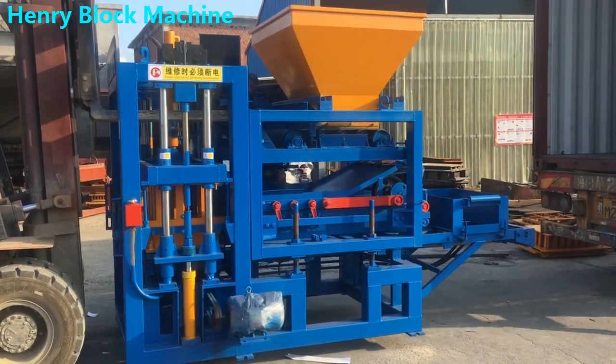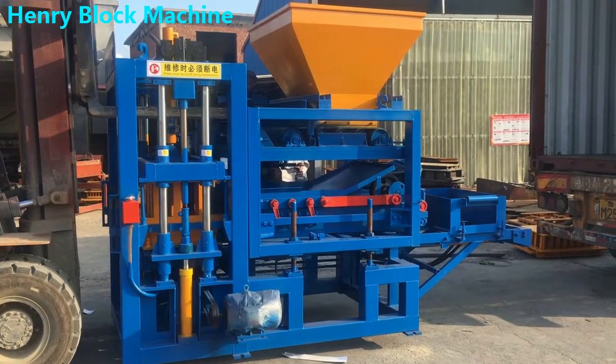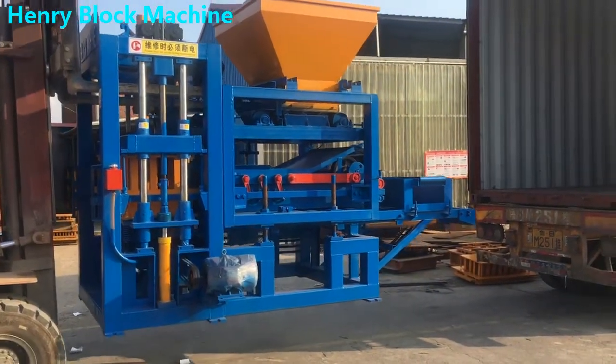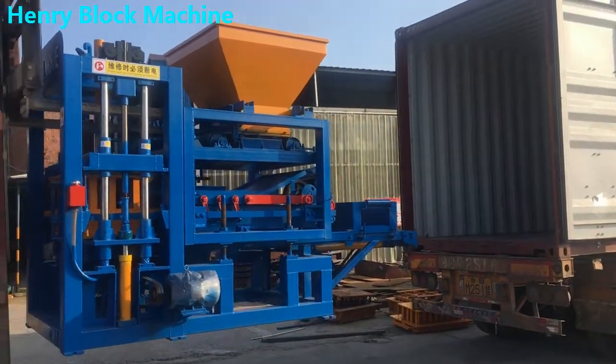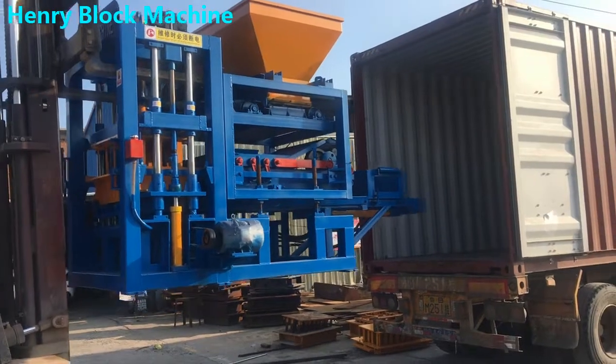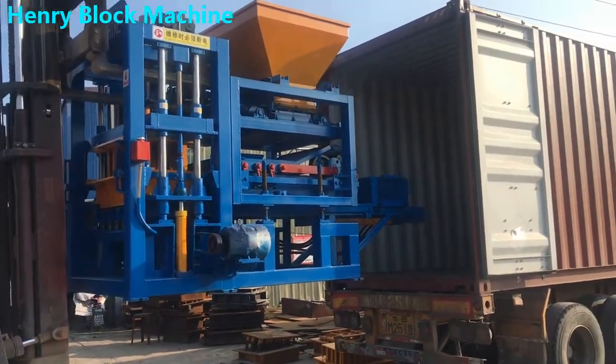We are going to load our QT4-20 Block Machine for our customer from Congo DRC. This machine will be delivered by sea to Tanzania, at the Dar es Salaam port.